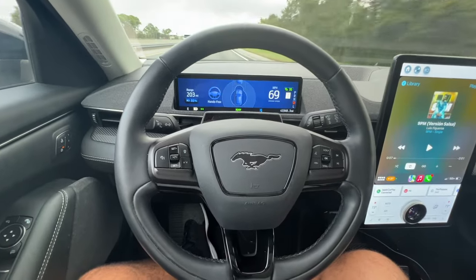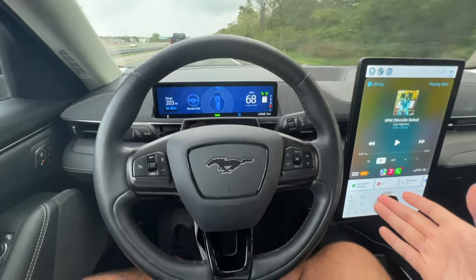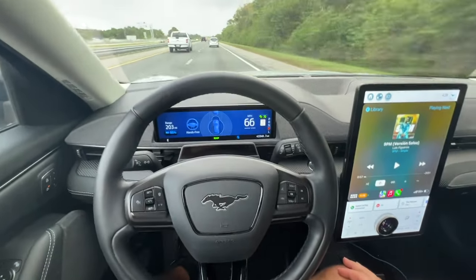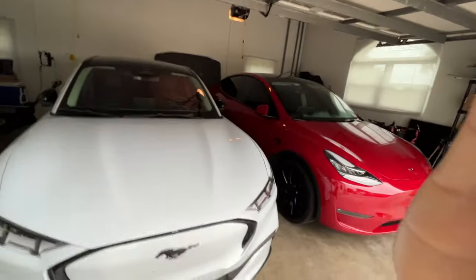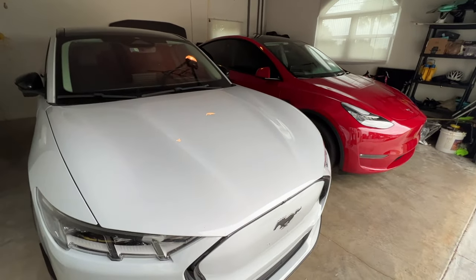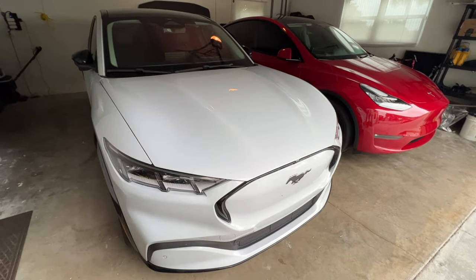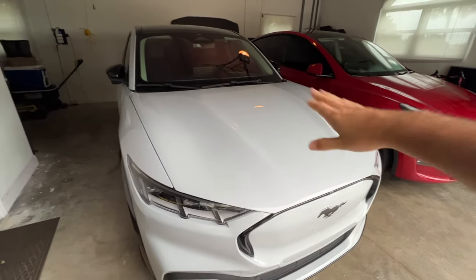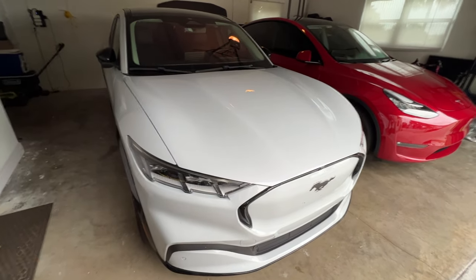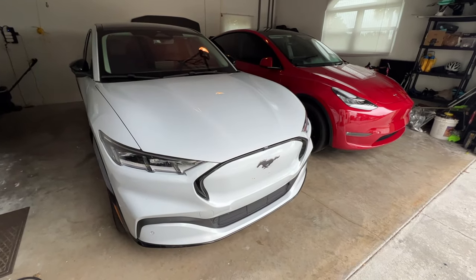Blue Cruise is great for road trips — you arrive much less fatigued because you're not constantly making small steering inputs over hours of driving. The Ford's charging network isn't great, but the shorter road trips I take are much more relaxed. Overall, both cars have their pros and cons. I actually prefer Blue Cruise, especially for long drives after work when I want to use my hands less. It's a better comparison than full self-driving versus Blue Cruise. Let me know in the comments which one you think is better!